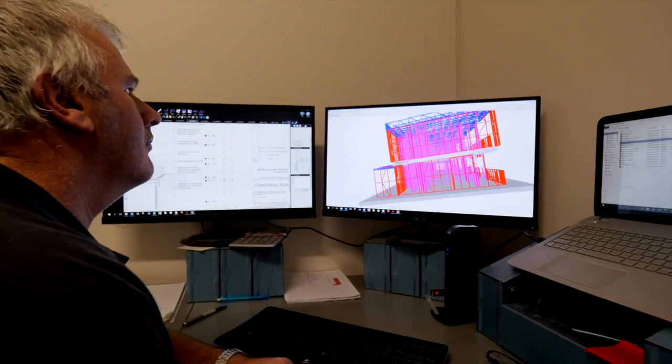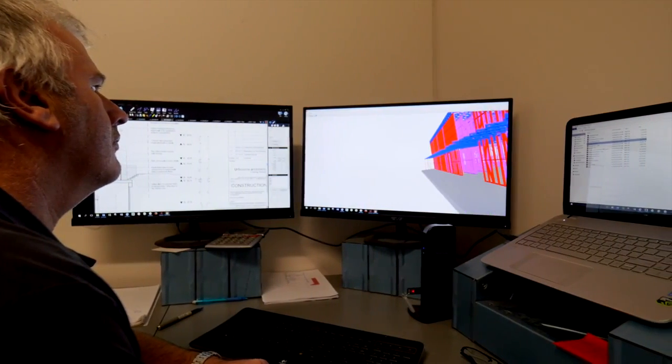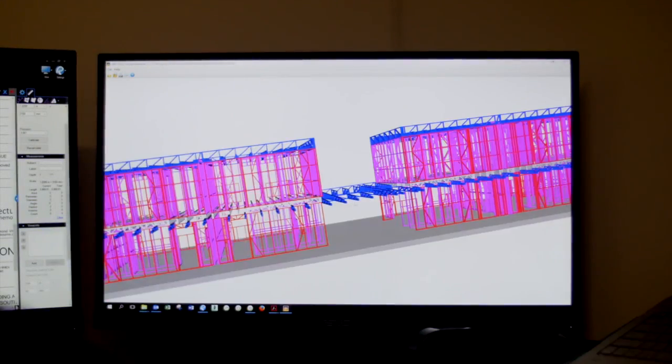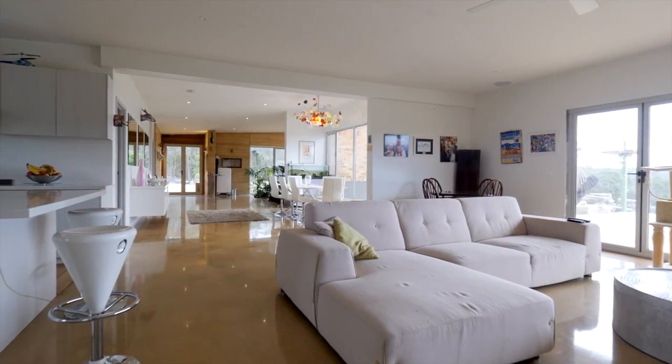It's the way that you can turn the steel into anything you like. It doesn't necessarily need to look like a particular style of house. We've built houses like Christian's, we've built standard style houses, we've built very edgy, square, boxy houses. There's no limit to the design that you can do in steel.